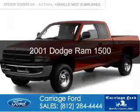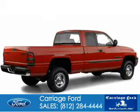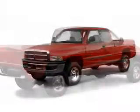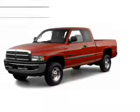This is a used 2001 Dodge Ram 1500. Grab life by the horns. It's powered by rear-wheel drive and an 8-cylinder engine. The features include privacy glass and power steering.